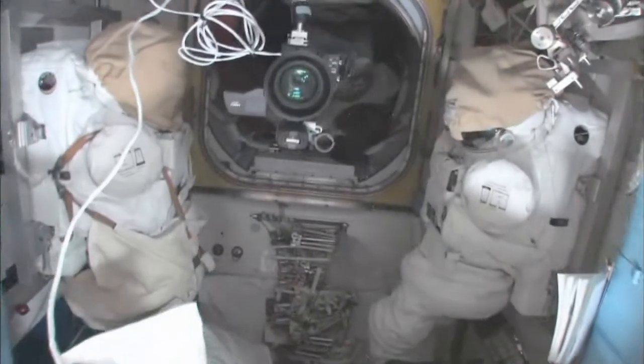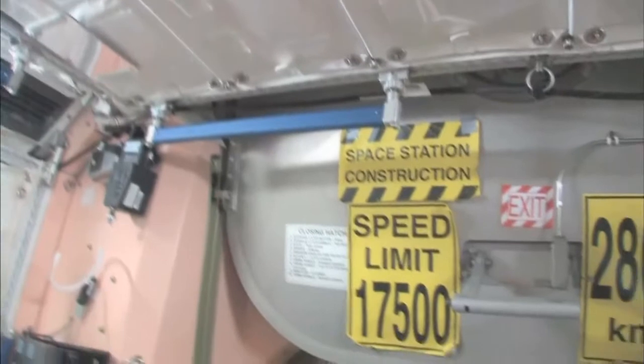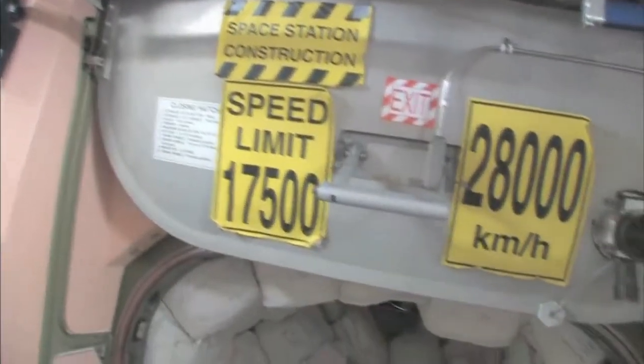Now here's the Quest airlock. This crew lock is a hatch that goes outside into space. You can see that hatch right there. In the meantime, we're storing EVA-related things here. You can see this is a SAFER, which is a kind of jet backpack that we wear on the outside of our spacesuits in case we get separated from the spaceship — we can fly our way back in. I remember being a CAPCOM on STS-96 when I first saw these. That's pretty amazing.